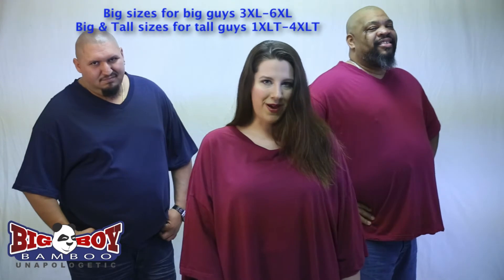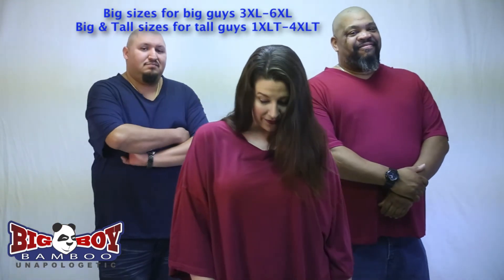All Big Boy Bamboo T-Shirts are tagless for your comfort and they're designed with your body type in mind — although they work pretty well for my body type too.